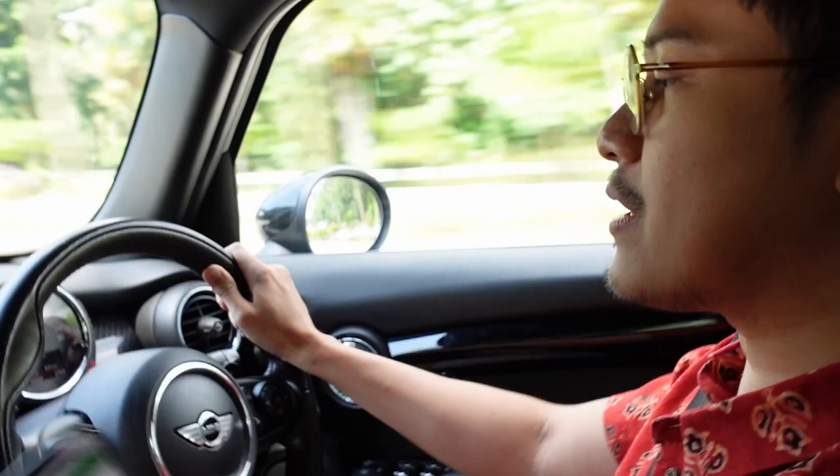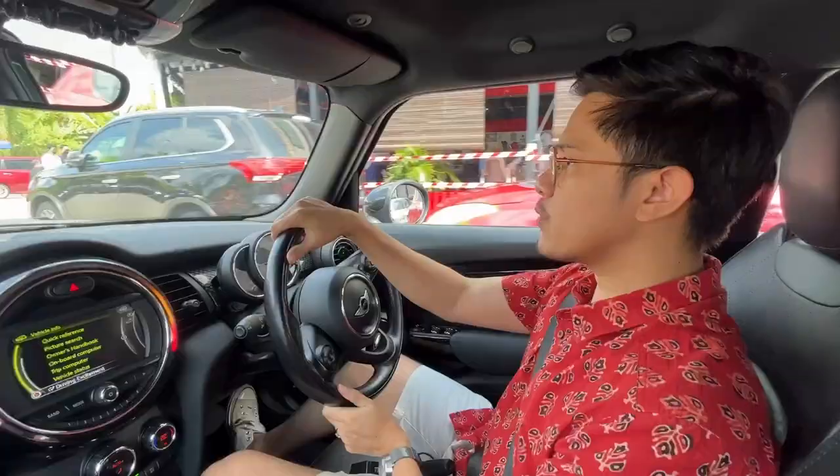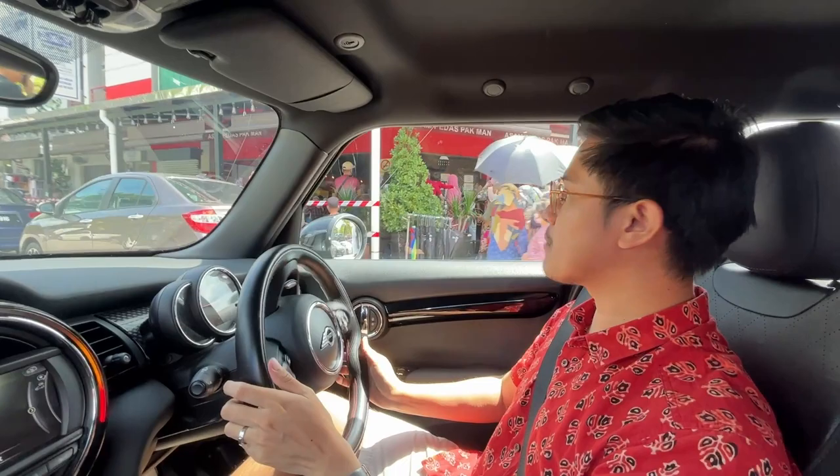We're going to go eat Asam Pedas. I'm not really a big fan of Asam Pedas, but since we're here we're just going to try it out. Whoa, it's a big place! We're supposed to eat here for lunch but take a look at this line. I don't like to queue, so we're not going to eat here — but it's probably good because of this crowd. We're going to the botanical gardens first. We're not that hungry, so we'll walk around a bit and figure out what to do next.